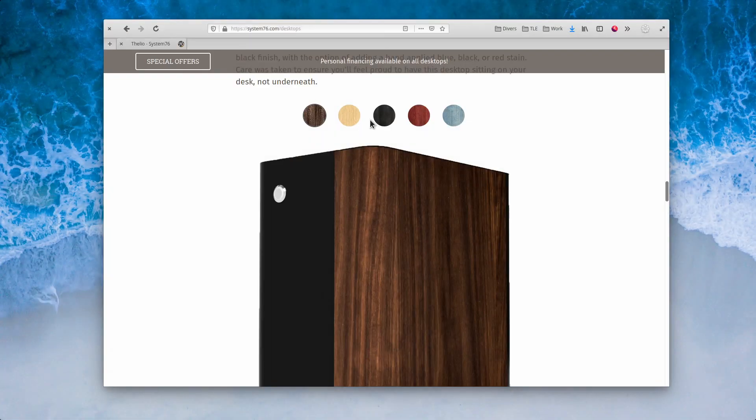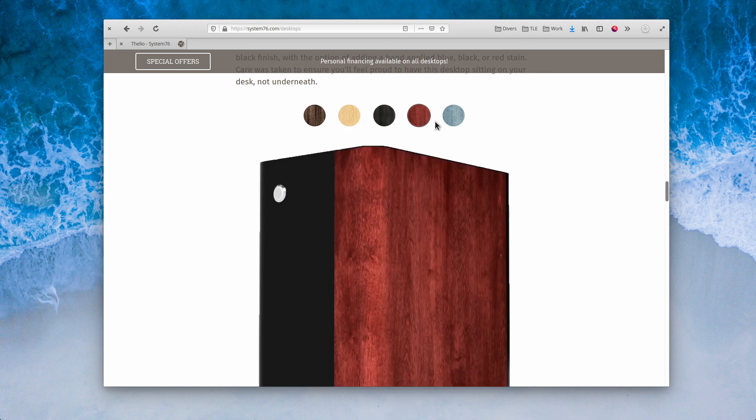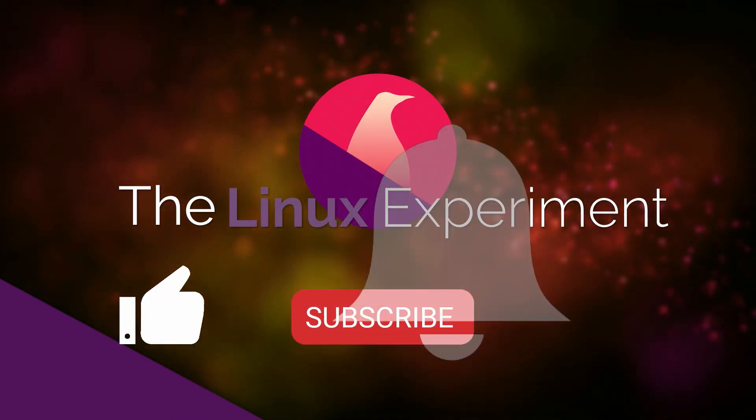But still, seeing those red, blue, and black Thelios just got my heart racing. Are you not excited to see those machines? Are you not excited to see great design and great power coming to Linux? I know I am. And that's about it for this little video. I hope you guys enjoyed. If you did, don't hesitate to like, subscribe, and turn on notifications.